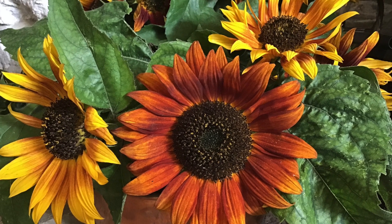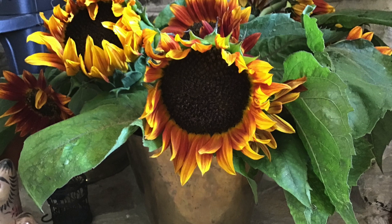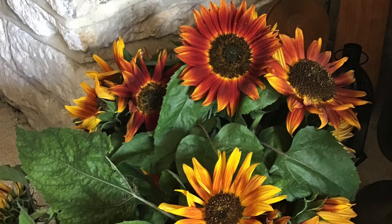Sunflower seeds were often eaten roasted, ground into flour for baked goods, mixed with other foods, or pressed for cooking oil. The flowers and seed oil were used for cosmetics, and the dried stalks were used as a building material.